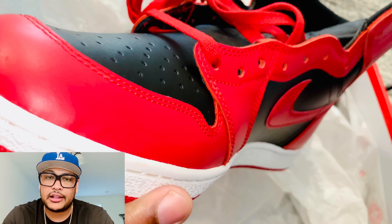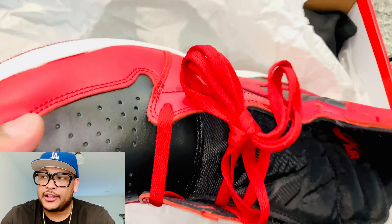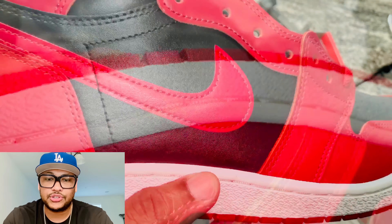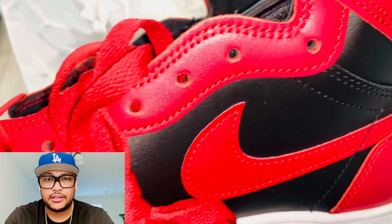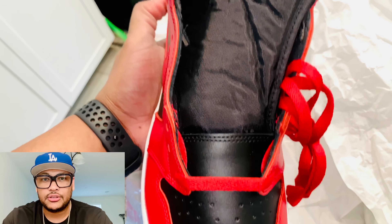A lot of people did not get the shoe and I get it, it's frustrating — you're not the only one. I was locked out for many shoes before, it's okay. But you cannot hate on this Jordan release. These are the new G, they're not the OG, so you cannot compare the OG to this new G. In 20 years, this release is going to be the OG — you get it?